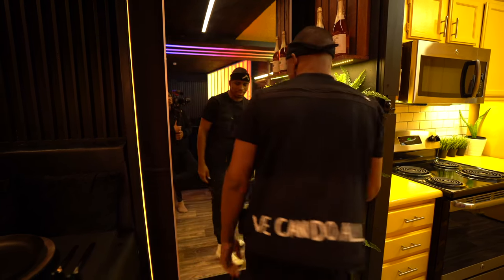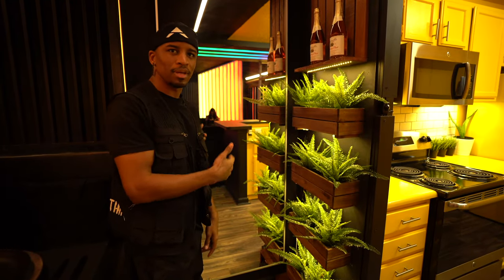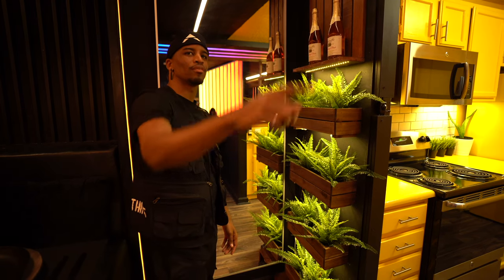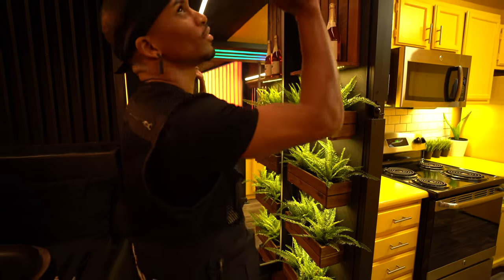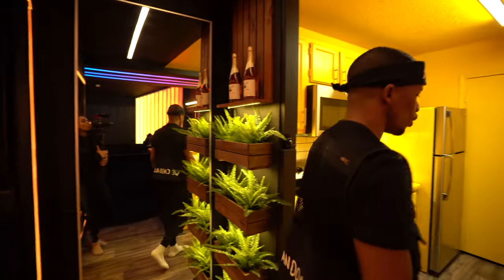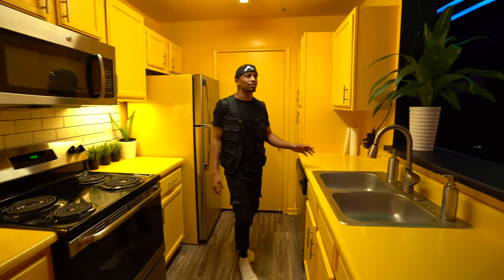Right behind me is another full mirror that I use to help add more light into the apartment. It bounces light that's directly across from the main source of light in the living room, which is the balcony windows. I got this from Ikea as well. Above this is another LED light — this one can change brightness. And over here is my kitchen, which is the brightest space in the entire apartment.